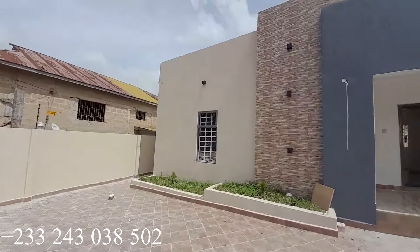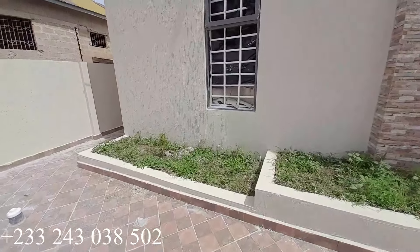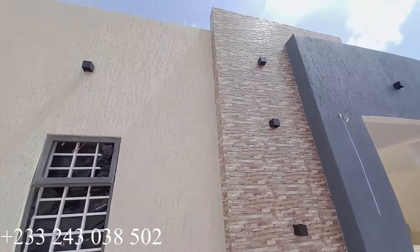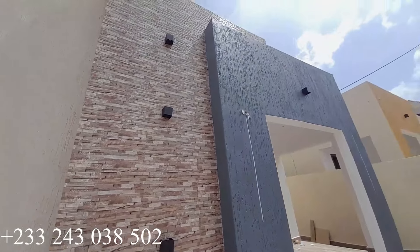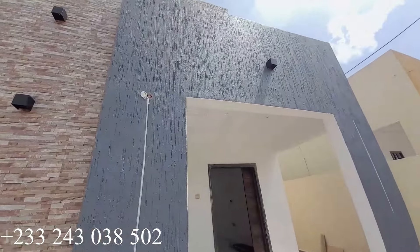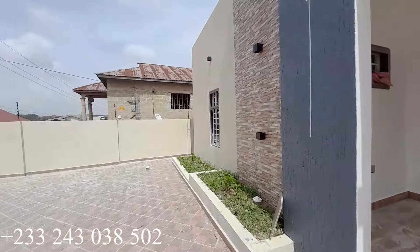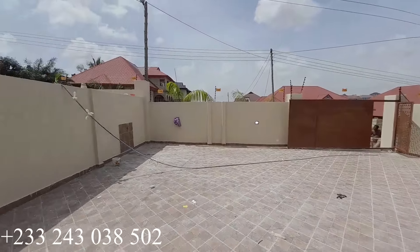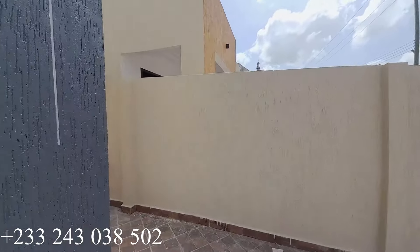Here is the flower area, and you're going to have lights on the building right here — very beautiful and very nice. It is a four-bedroom house; all bedrooms are ensuite, plus a visitor's washroom. Here is the whole view of the compound.